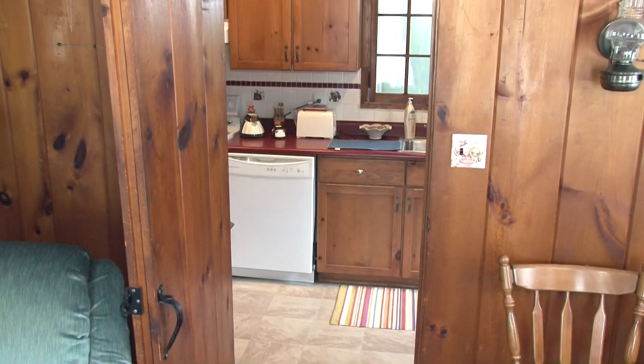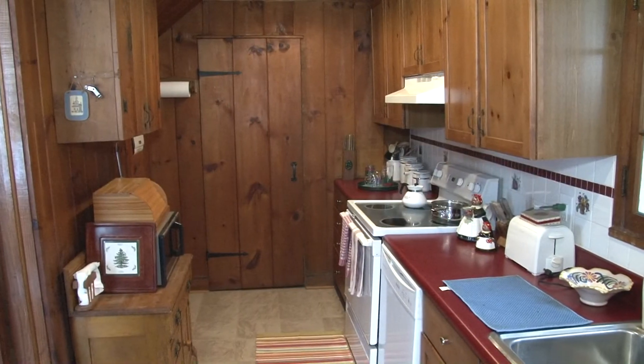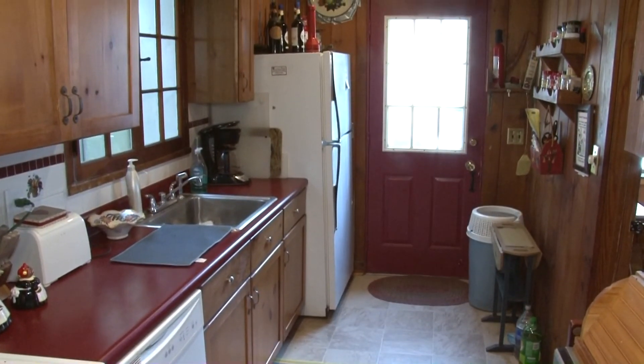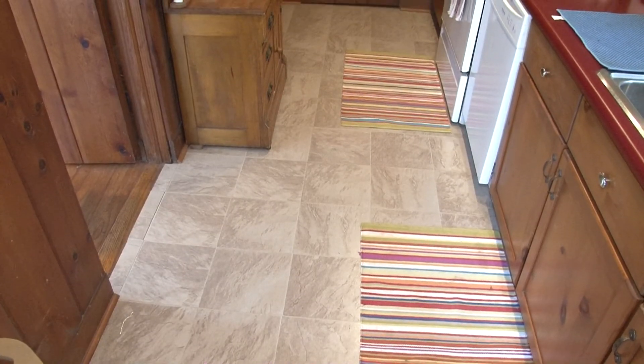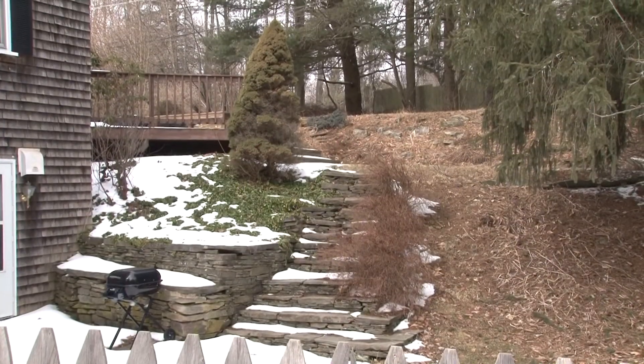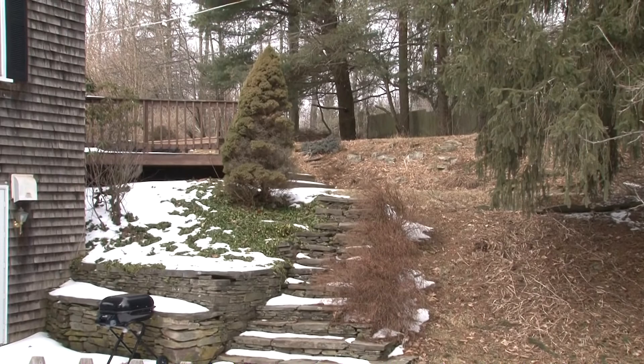And preparing those memorable meals couldn't be easier than in this dazzling galley kitchen. Knotty pine also adorns the walls here, along with tile flooring and backsplash. Access to a perennial garden with fieldstone steps can be found at the back of the kitchen.